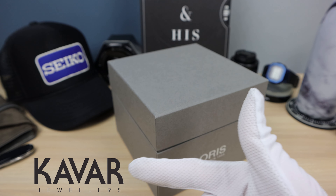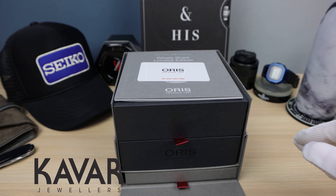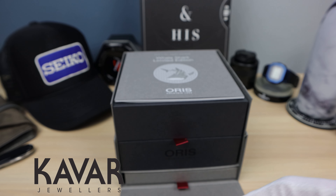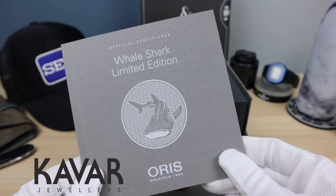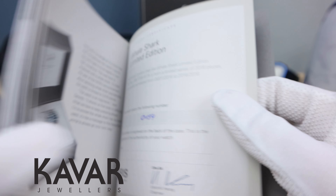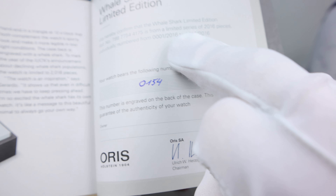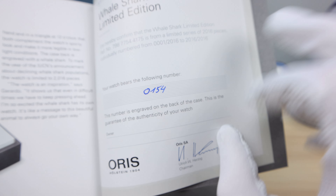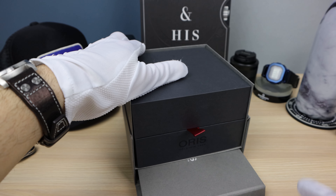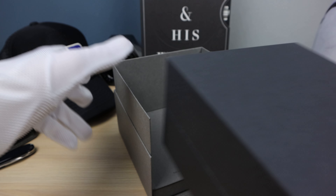Thanks to Kavar Jewelers for lending this to the channel. If you want to buy this watch, email me at the link in the description below and I'll give you a discount code. Whale Shark limited edition, number 154 out of 2016 — a nice low number. Very cool. We have the manual down at the bottom.